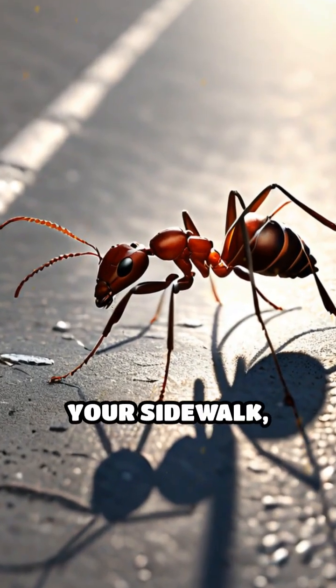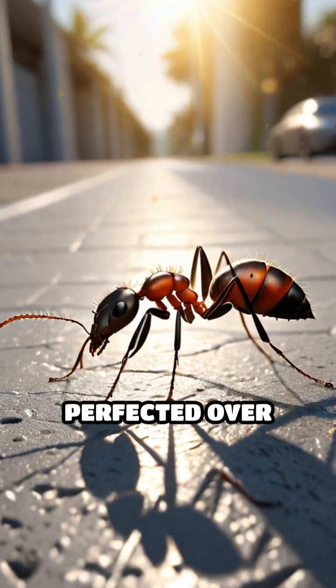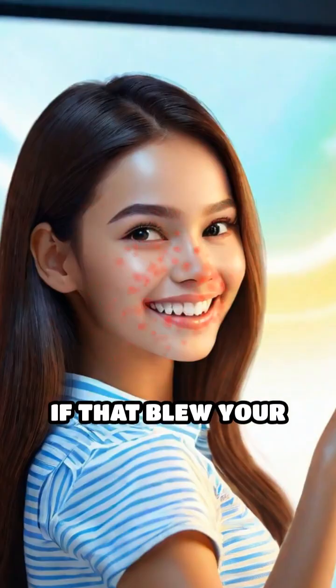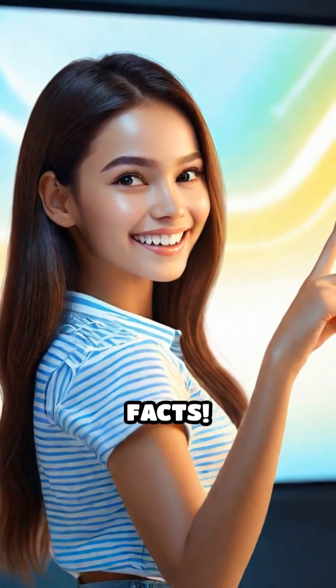So next time you see a line of ants marching across your sidewalk, remember — you're witnessing a natural GPS in action, perfected over millions of years. If that blew your mind, there's more coming. Hit follow for more amazing facts.